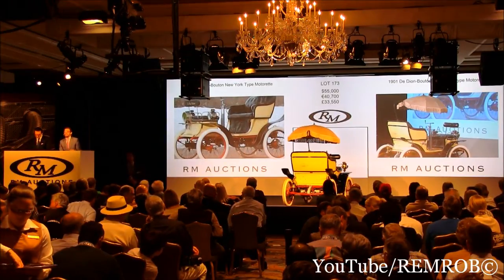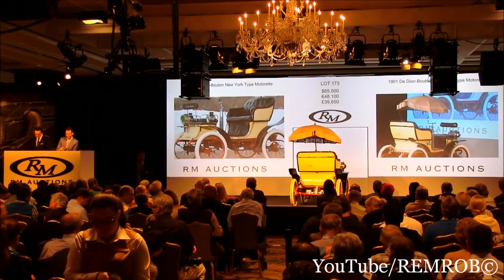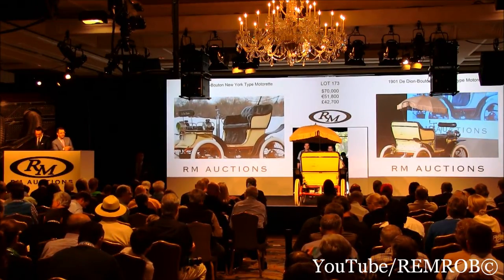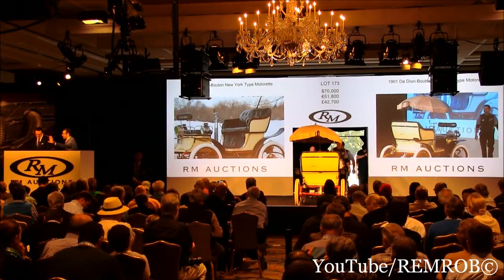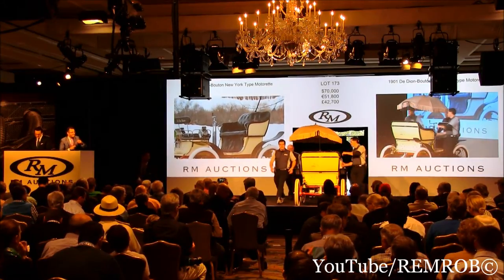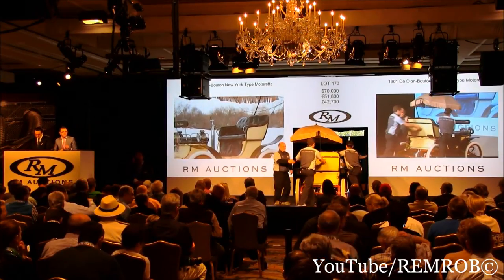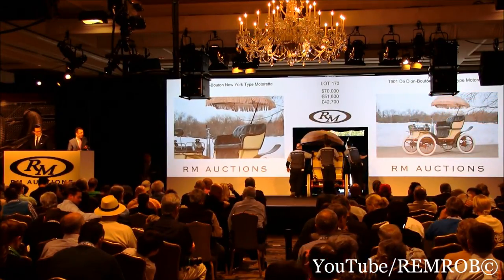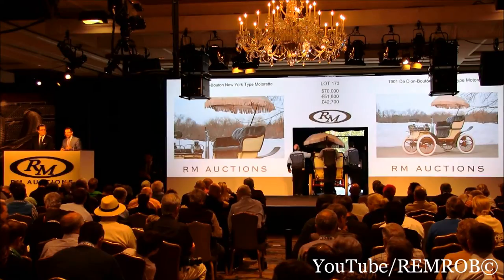$65,000. Thank you. $70,000. Thank you. $70,000 — $75,000 if you like. That's $70,000 then — it's going for the first time at $70,000 right here in front of me. $70,000 — what a price, what a great buy.